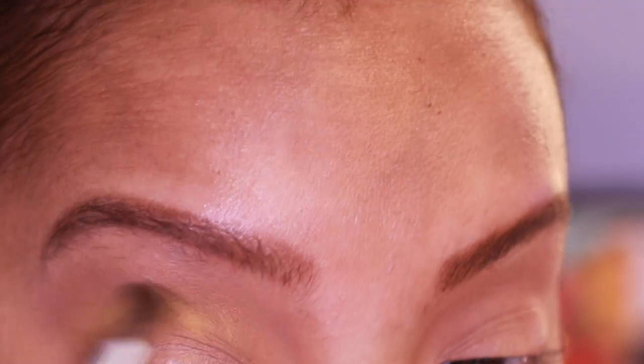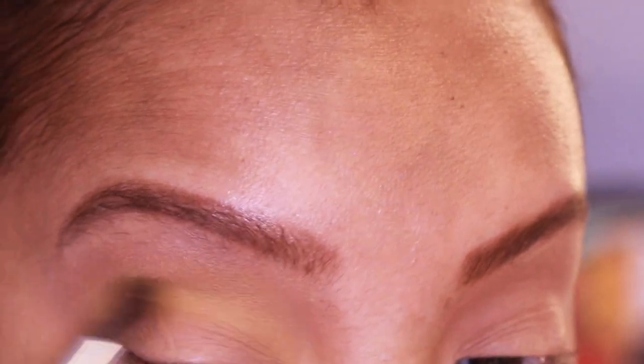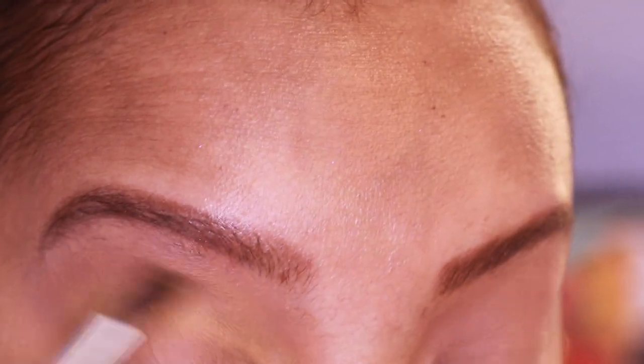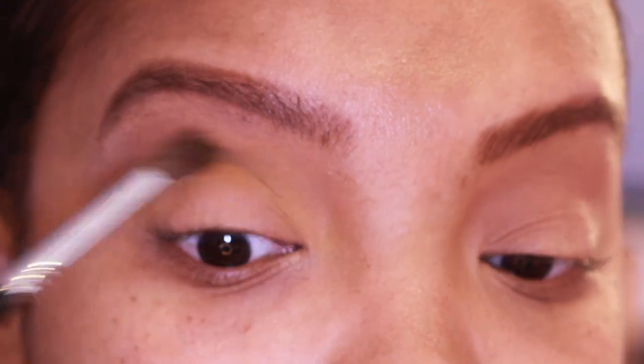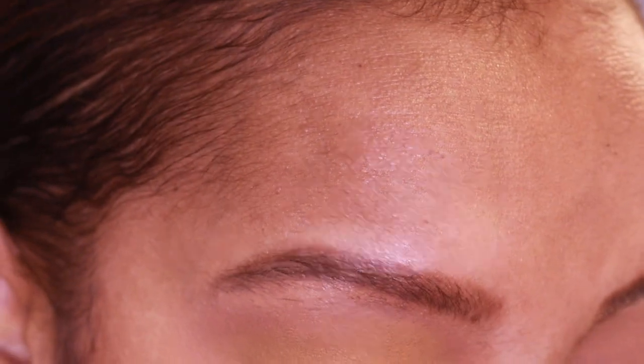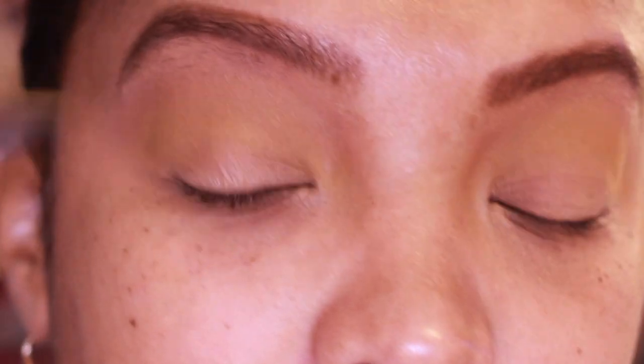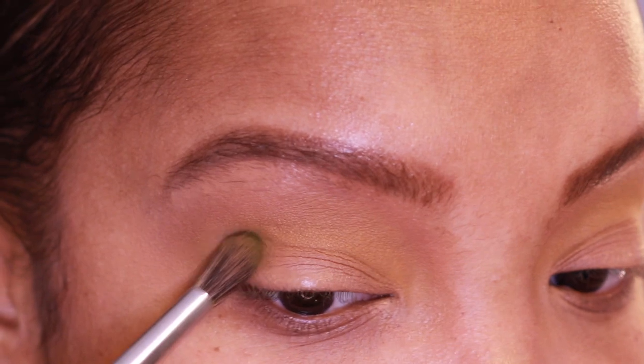The greens in this palette are amazing. There's one shadow called Bazillionaire that I have to put on my eyes. Taking that same brush, I'm going in with the shade C-Note — that green shade — and blending it into the transition area.